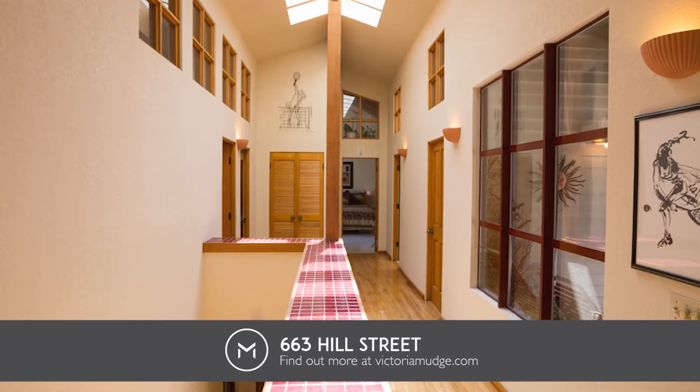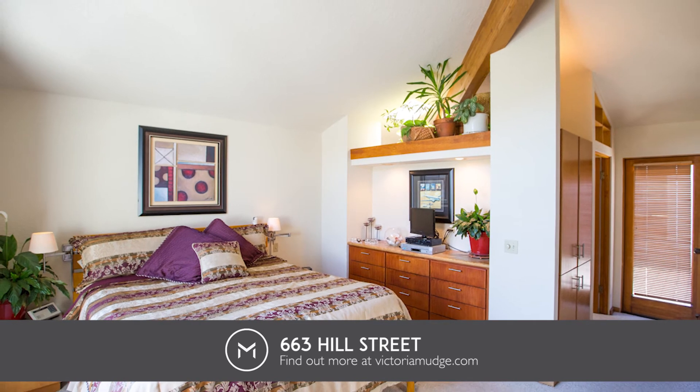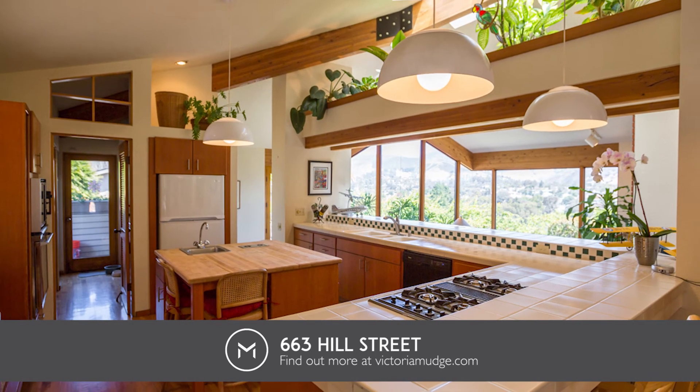The main house features three bedrooms, three bathrooms, floor-to-ceiling mitered windows, interior hardwood oak flooring, and an open concept dining kitchen area.